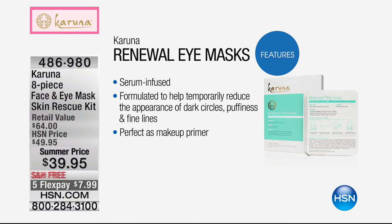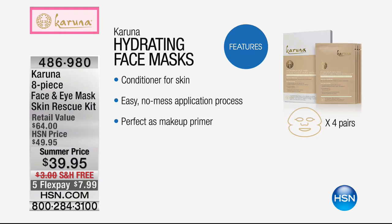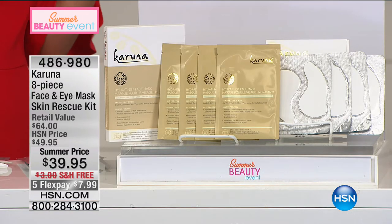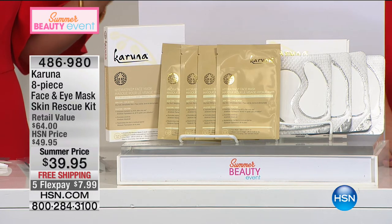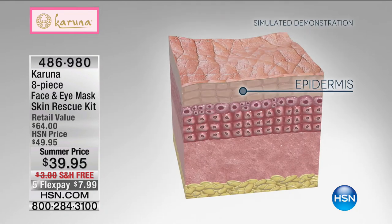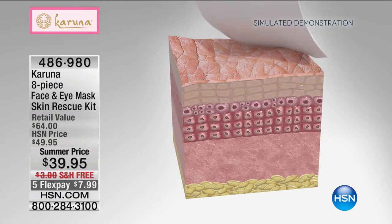Think about what it would cost per facial — there are eight in here at $39.95, so it's about $5 a mask. You could not go get a facial from an esthetician for $5. You're getting it in the comfort of your home. It's serum-infused and formulated to help temporarily reduce the appearance of dark circles, puffiness, and fine lines — just on the eye mask alone, not including the face mask.